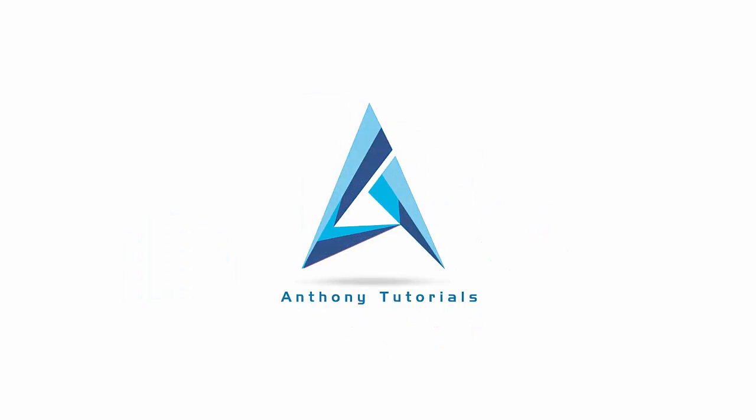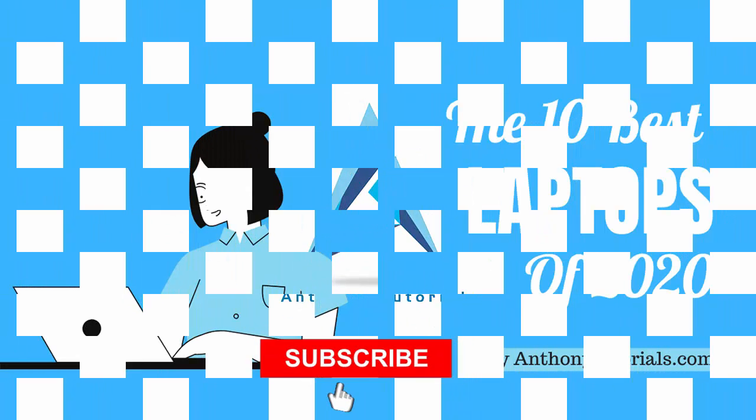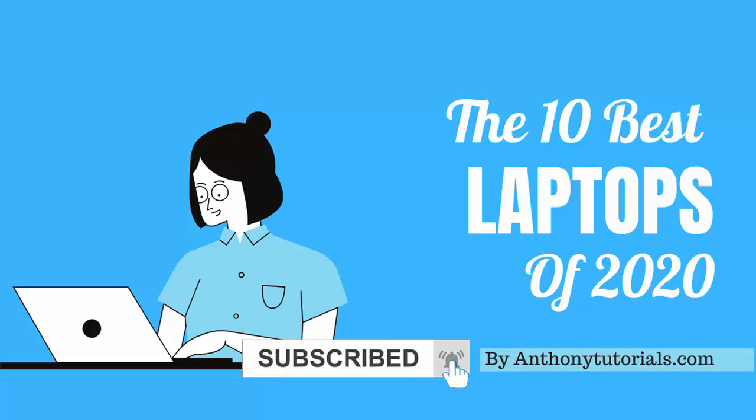Anthony Tutorials: The 10 Best Laptops of 2020.